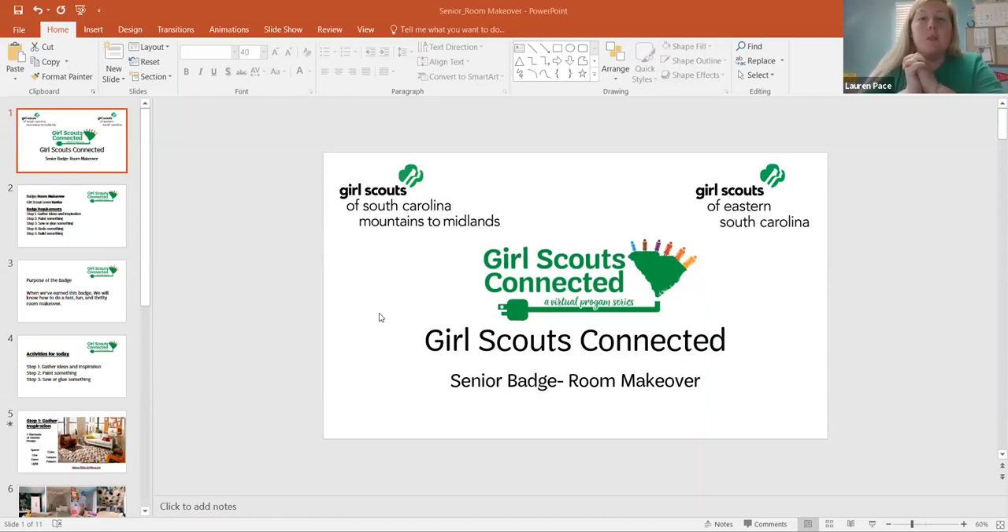I'm really excited for today's badge work — the Senior Badge Room Makeover. My name is Lauren Pace and I work for Girl Scouts of South Carolina Mountains to Midlands. As part of a collaboration with Girl Scouts of Eastern South Carolina, we are presenting Girl Scouts Connected. On this badge we're going to be working on three different activities — three steps — and then you'll have two steps to do on your own.